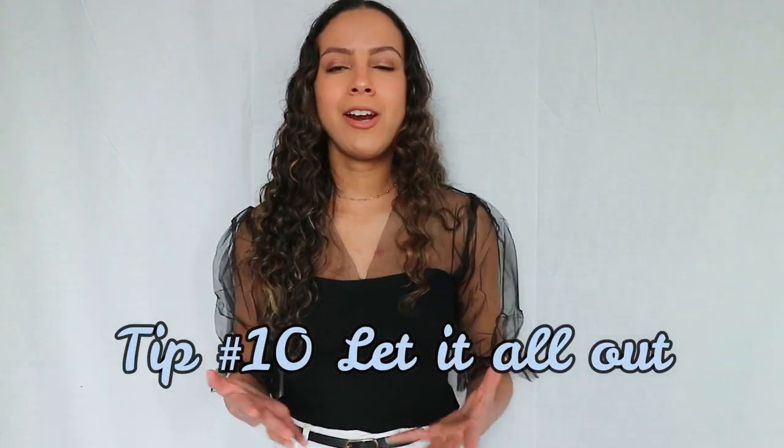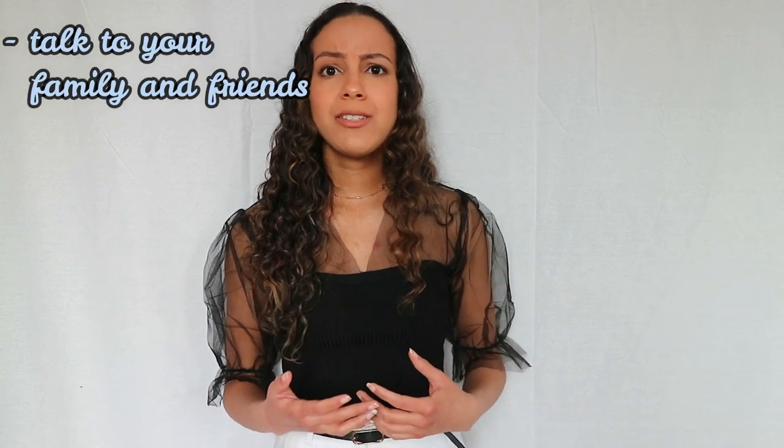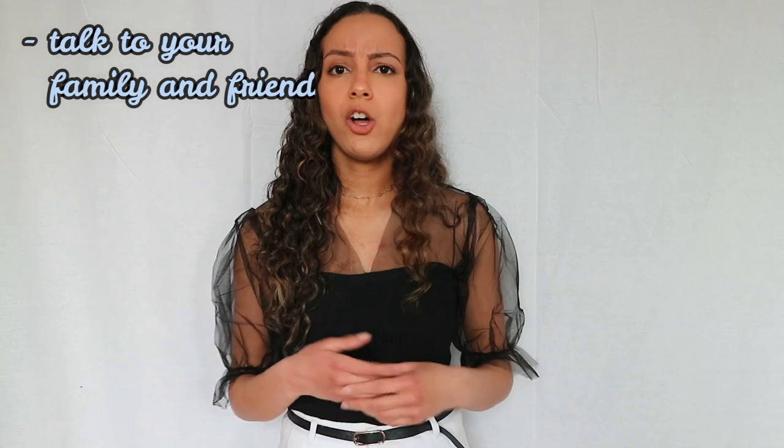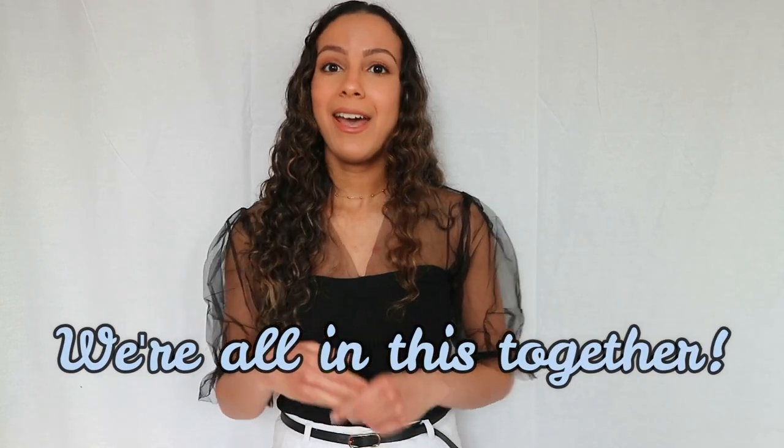The last tip, number ten: let it out. Like I said, we're in a weird situation none of us expected. Don't be afraid to talk to your family and friends about your worries — talking to my parents, my sister, and a close friend about my feelings and worries has helped me a lot. It will also help your productivity because your brain will have more space to concentrate on work or study. Remember, we're all in this together, and after a dark tunnel there's always a light.